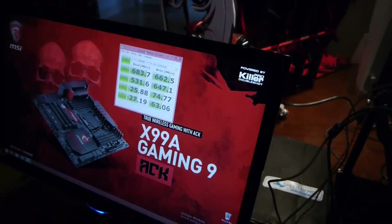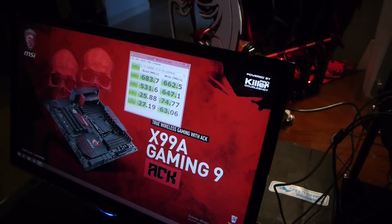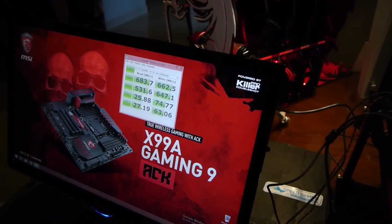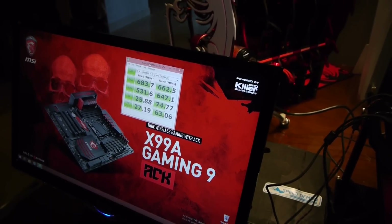Here we have the CrystalDiskMark benchmark result: 683 megabytes by 662 megabytes per second. That's significantly higher than what we see with USB 3.0, with USB 3.1 being rated at 10 gigabits per second.